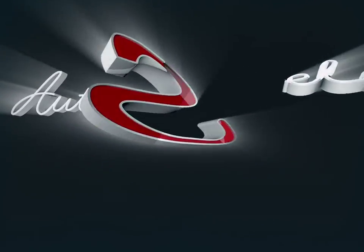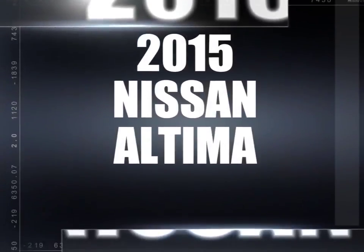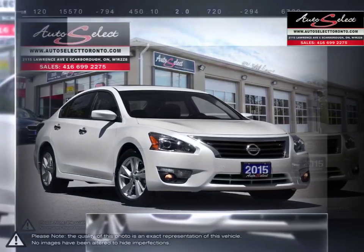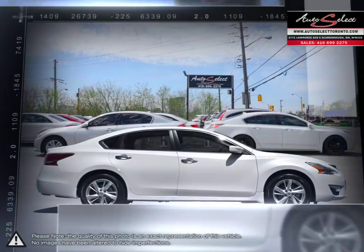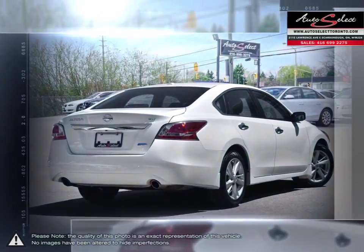Welcome to AutoSelect Toronto. Today we're looking at a 2015 Nissan Altima. The Altima is a family sedan with an energetic engine and refined ride. The premium exterior design of the Altima is achieved through laser measured panel fit and sculpted steel work. But to really appreciate what is built into the Altima, you need to experience it first hand.